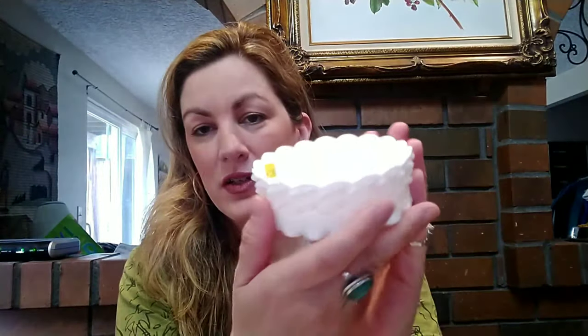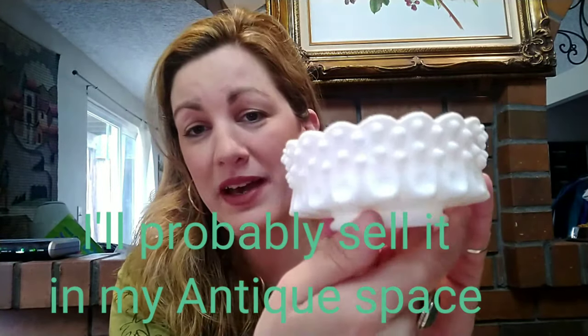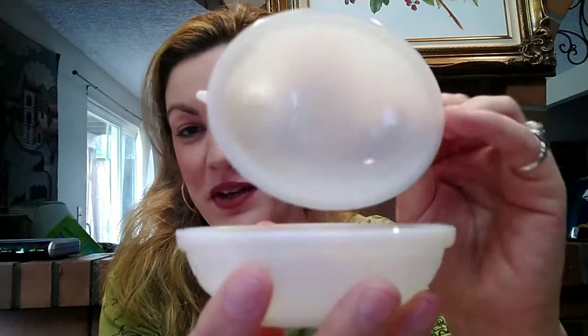I got this cute little hobnail white milk glass dish for only two dollars. I'm not sure what I'll do with it but I love the pattern on it. Then I bought my very first hen on nest — most of them had been sold, they had a whole collection. I picked this one for two dollars. There are no markings on it, it's milky glass and in perfect condition. Ashley Rose, if you're watching, comment below and tell me the history of this hen on nest!